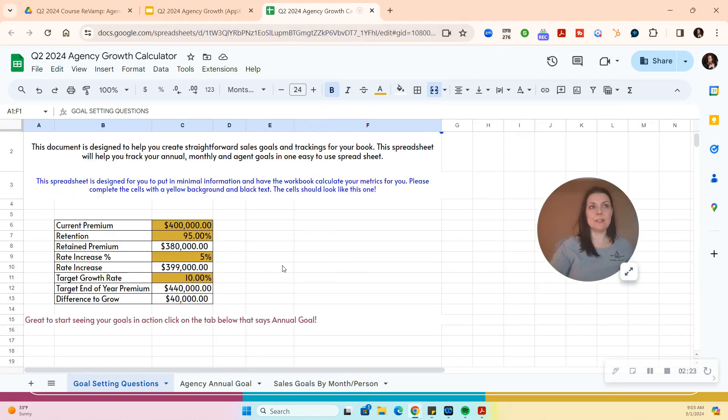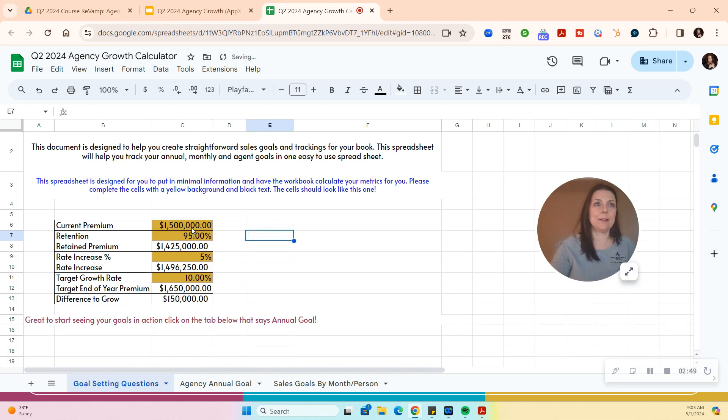The first thing you want to put in is your current premium or revenue — some agencies prefer revenue, some prefer premium, it's up to you. These are just placeholder numbers. I'm going to put in that this is a $15 million premium agency. Then I'll put retention at 93% — that means I'm going to retain this much at the end of the year. Average rate increase: let's say 5%.